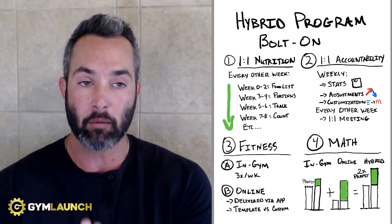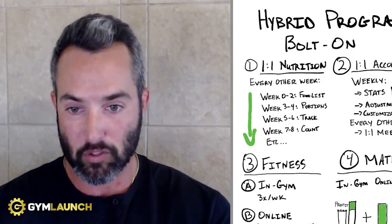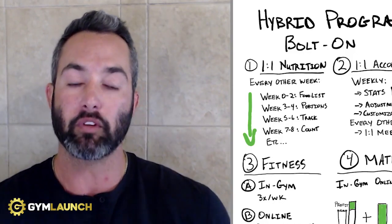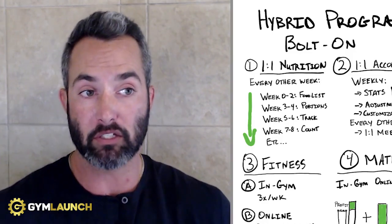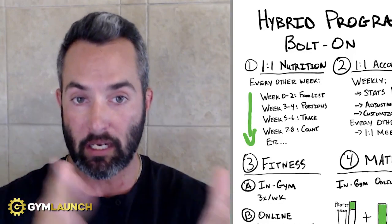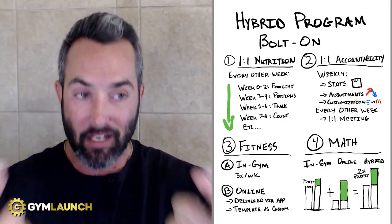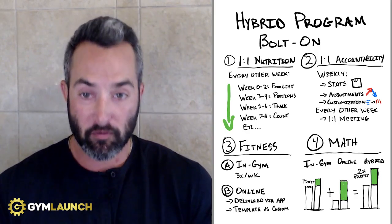Hybrid is really just custom nutrition and accountability, and you should think of it as an add-on service for your current members. Your members should still keep coming to your group classes, but now they're going to receive one-on-one nutrition and accountability. If you're a health club, this is an upsell — they're now getting access to nutrition and accountability to help them achieve results they're probably not getting by just walking into your gym and hopping on the treadmill. This is a way to provide extra value.